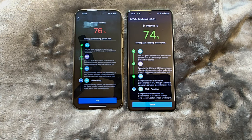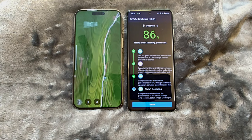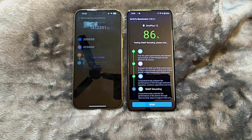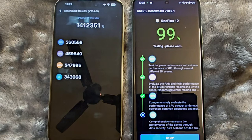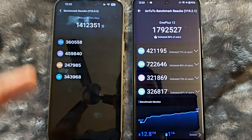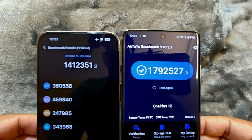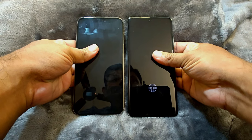The iPhone 15 Pro Max is powered by Apple's A17 Pro chipset based on a 3-nanometer process with a six-core Apple GPU, whereas the OnePlus 12 is powered by Qualcomm's Snapdragon 8 Gen 3 processor based on a 4-nanometer process with an Adreno 750 GPU. Both processors are powerful and capable of handling any task. Apple completed the Antutu benchmark much faster than OnePlus 12, however the OnePlus 12 achieved much better scores. After the test, both devices were equally warm and had lost only one percent battery.